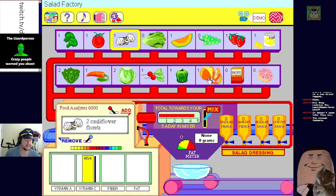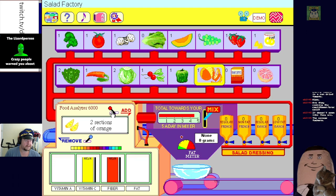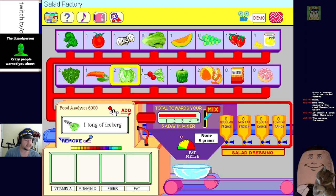This orange is getting salad orgasms - two sections of orange. Still not at five a day after adding all this stuff. Let's go some more lettuce. The hopper is full - your salad equals all five servings of your five a day! We've done our five a day!